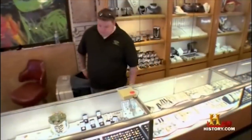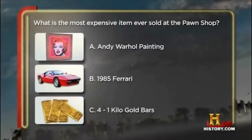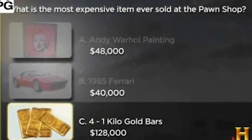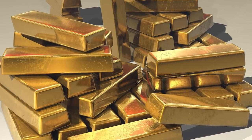In the second episode ever, titled Confederate Conundrum, a trivia question revealed that the most expensive item ever sold at the Gold and Silver Pawn Shop up to that point were four one-kilo gold bars. The beautiful gold bars were a pretty rare find even for the Harrisons, who have seen a lot of very unique and special items over the years, and with $128,000, this became one of the biggest purchases the Pawn Stars owners ever made to this day.